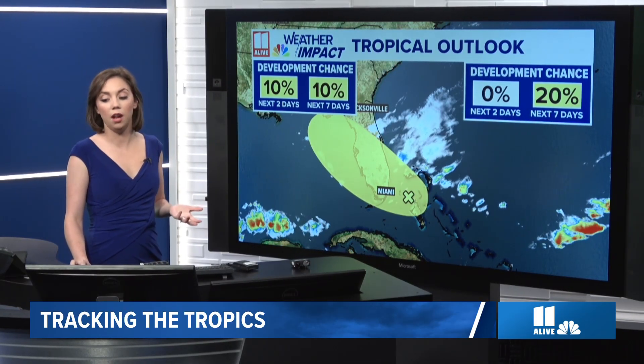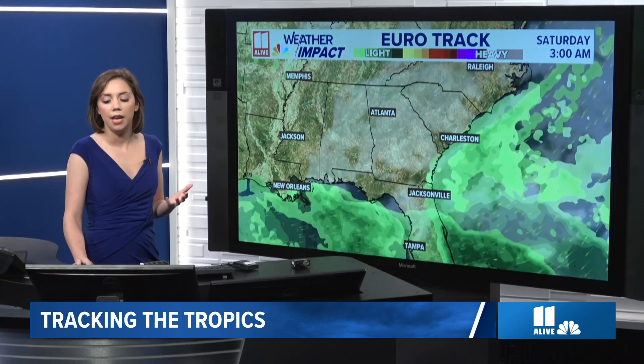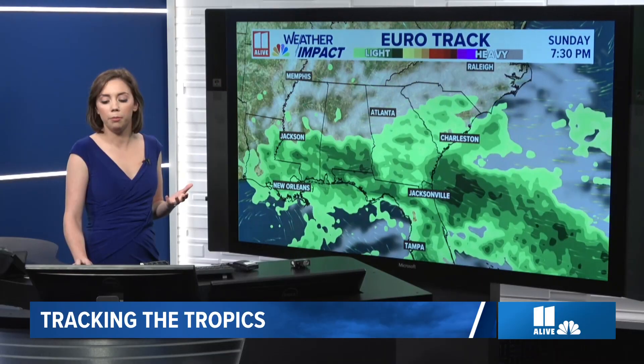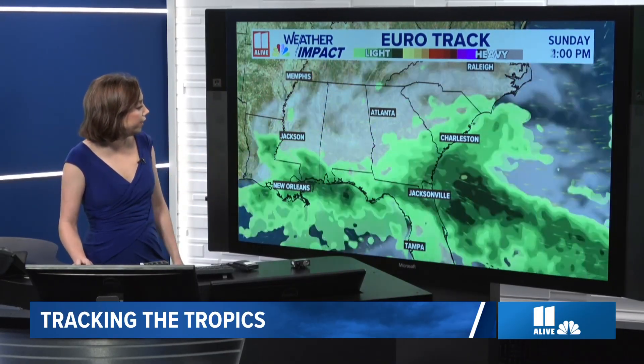But as of right now, it does not look like a high promise of something developing there. And just to kind of give you context with this, as we look at our big picture European model, you see how we see this moisture Sunday and Monday kind of flaring up there?